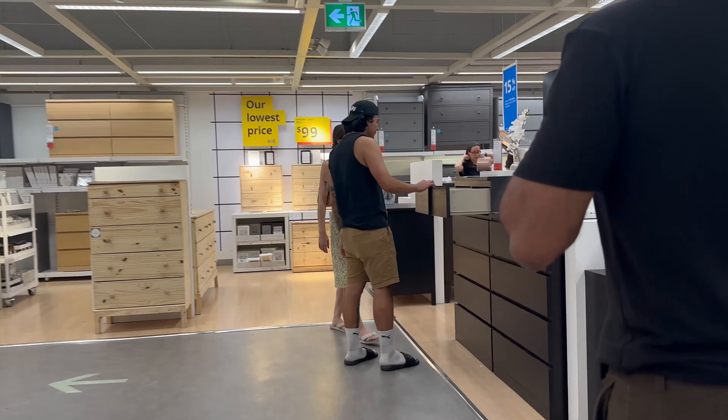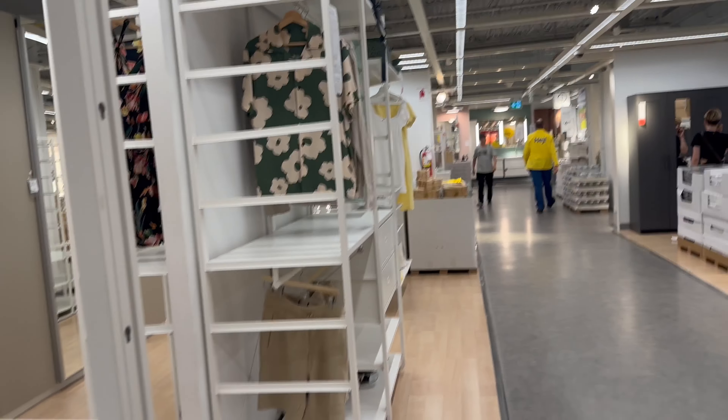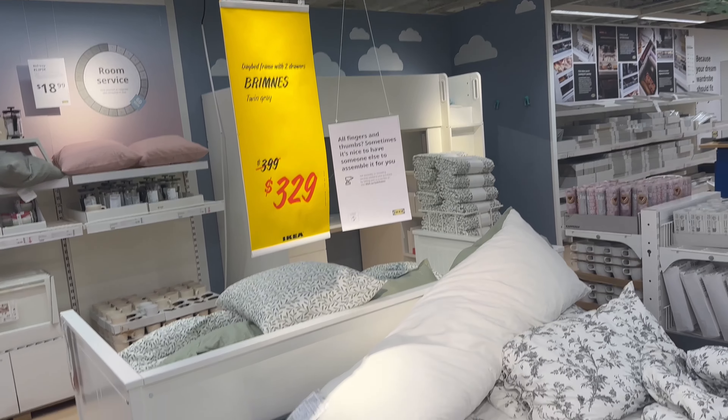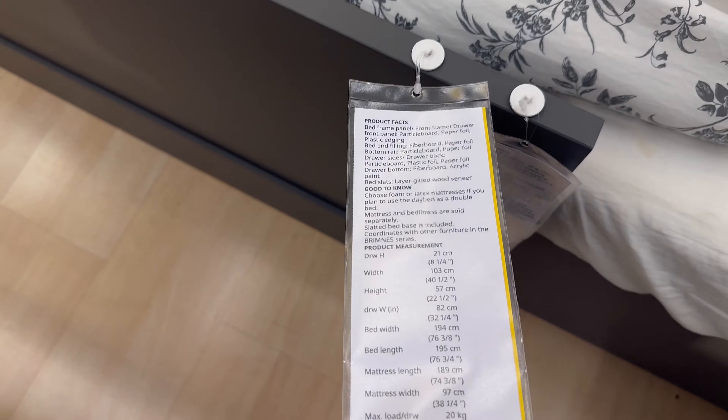IKEA is also known for its exceptional storage options that fit a lot of budgets and are actually quite functional. That was one of our main focuses during this trip — just to find out some storage options for our place.